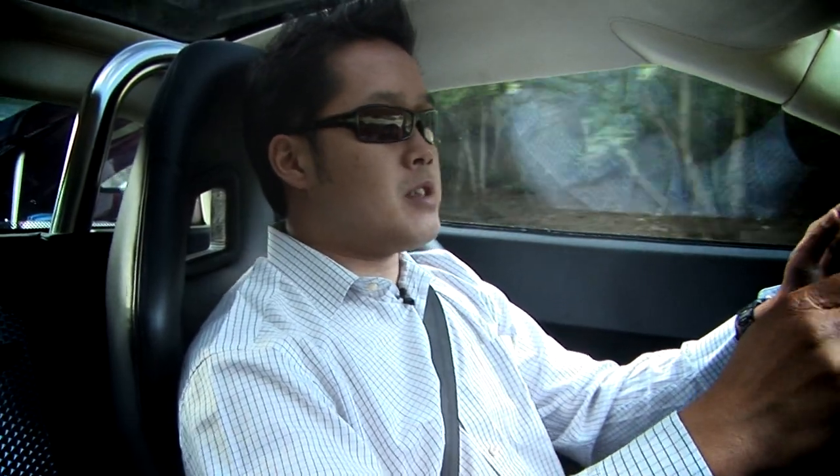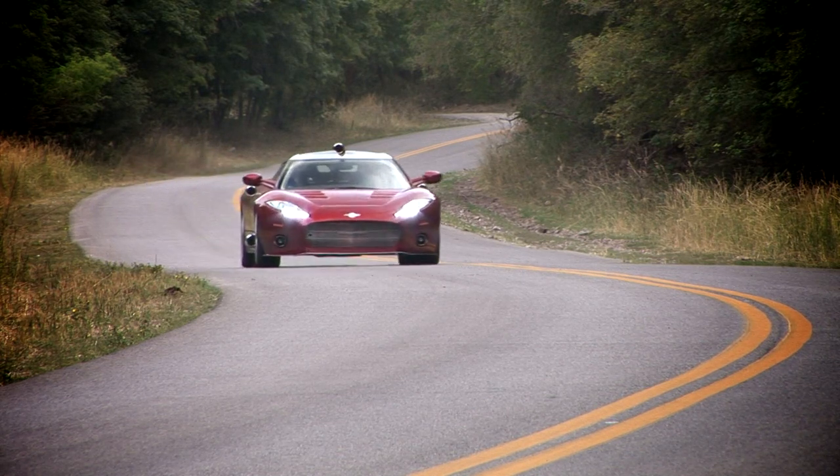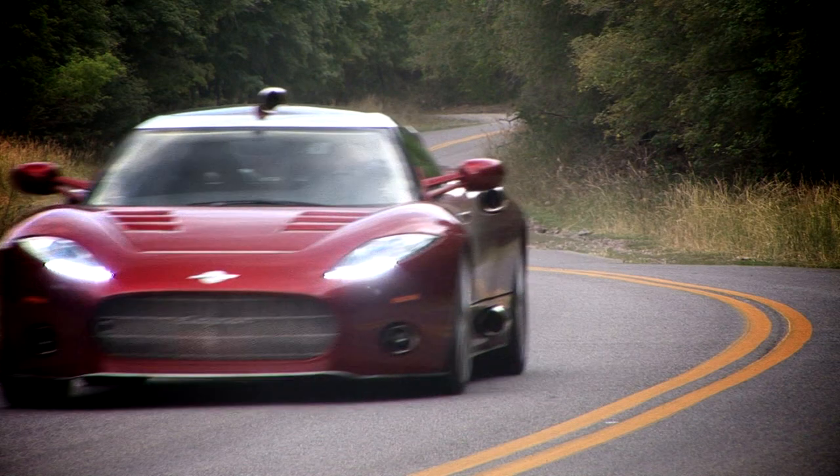We're now on the road in the Spyker C8 Aileron. The first thing you notice is that this car really is something special. As we were driving up and down here, we were tailed by a number of vehicles — people just wanted to check out what is this car, what is it doing?